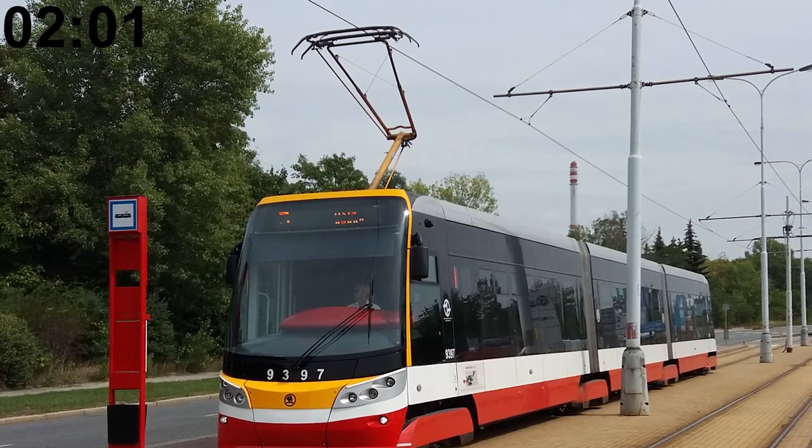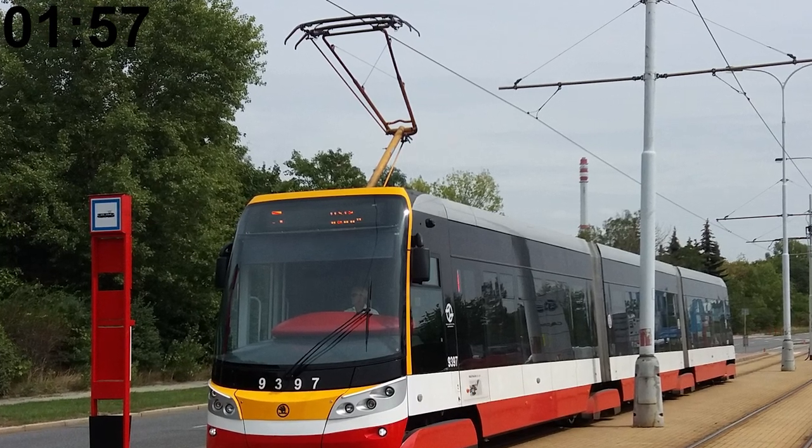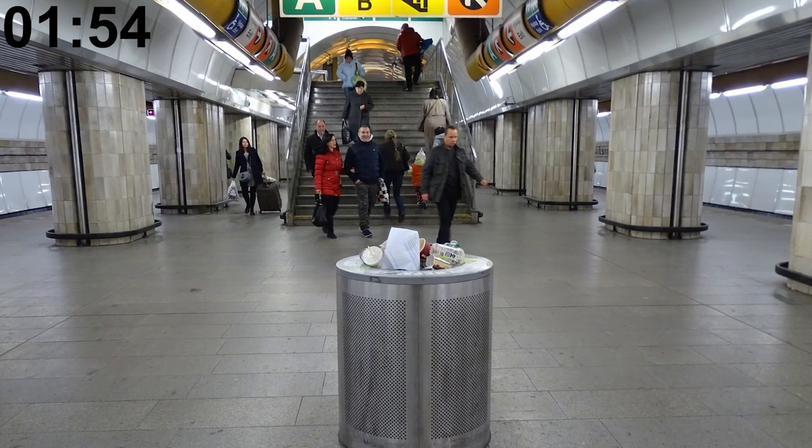There was originally free WiFi in the newest Škoda 15T tram models, but it was discontinued in 2020. The garbage bins in Prague metro stations are bomb-proof.